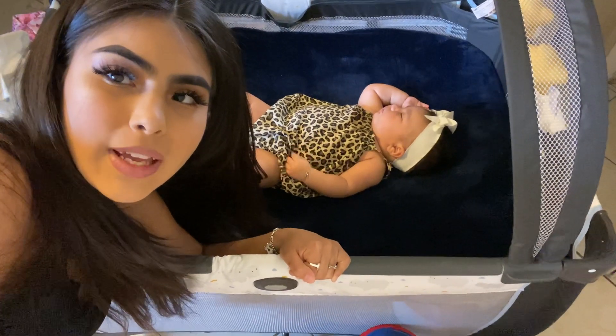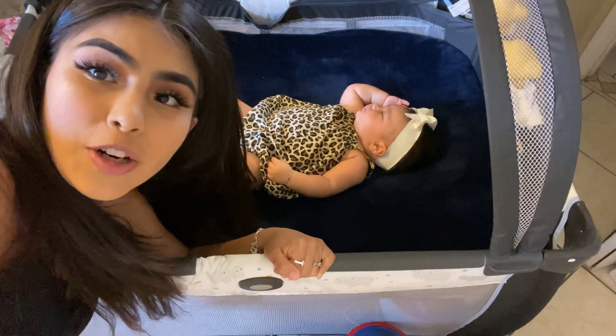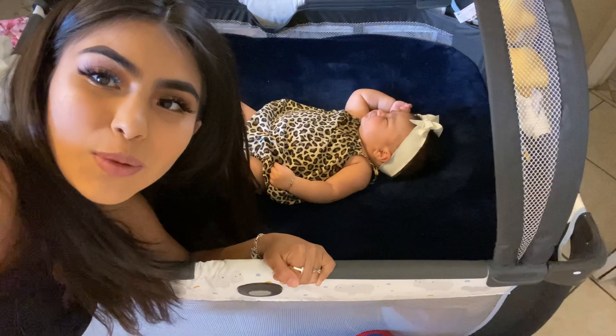Mila is asleep inside of her playpen. Wish me luck — hopefully I can film this while she stays asleep.